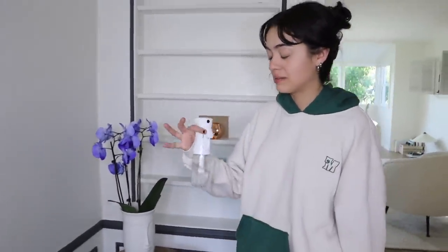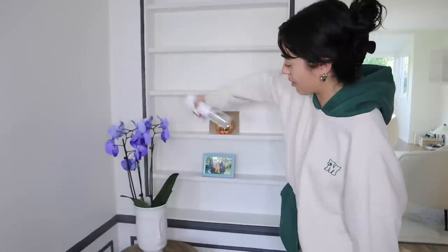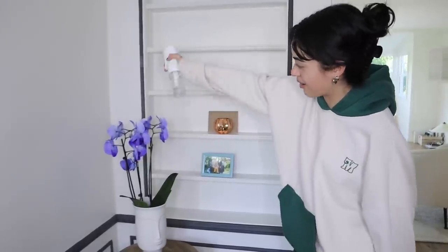We got my orchid over here. Since I'm a plant mom now, I bought myself this mister on Amazon — and look at this, I can mist my orchid. She's so happy.